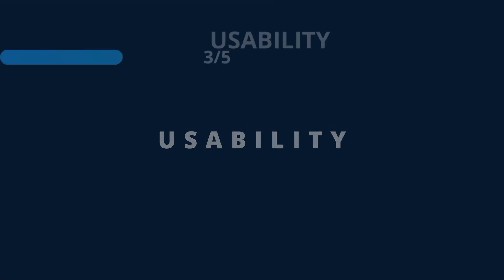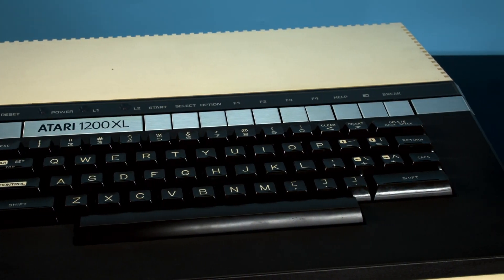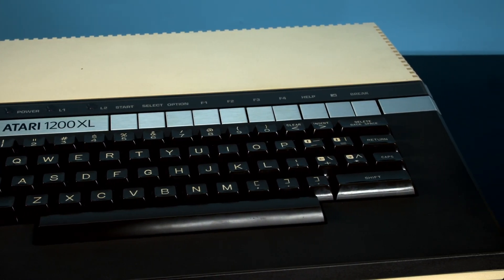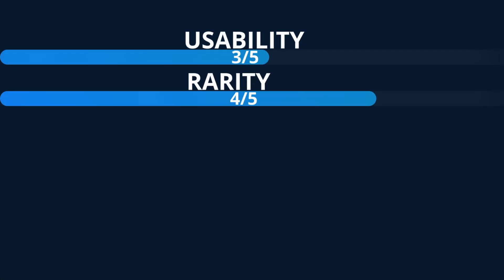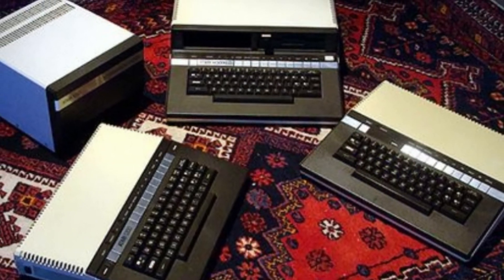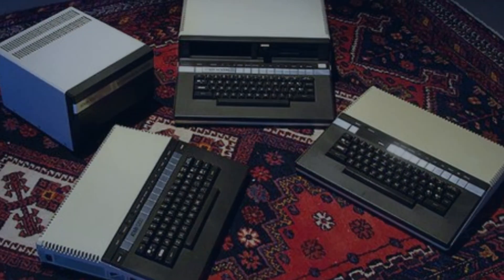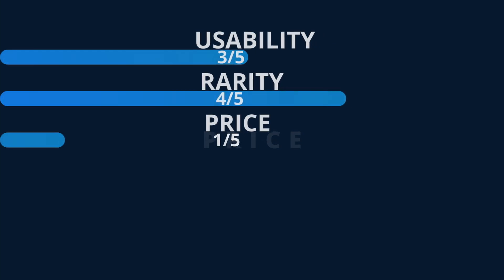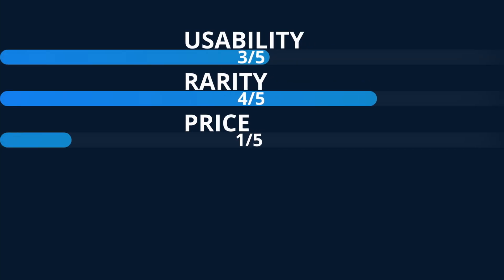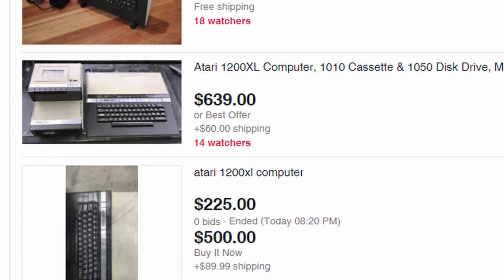And now for the ratings. Usability: 3 out of 5. It's a nice usable system once you've dealt with the hardware aging, especially if you take the time to install some aftermarket options. Rarity: 4 out of 5. Given the pathetic lifespan of this system, it's no surprise that it is one of the rarest Atari computers, not counting those that only exist as prototypes. Price: 1 out of 5. Most Atari 8-bit computers remain quite budget friendly — that's not the case here. This one is for those with deep pockets.